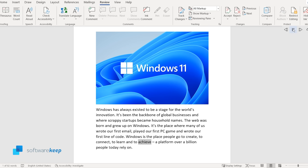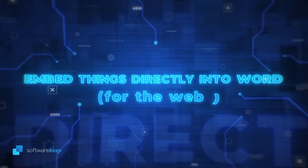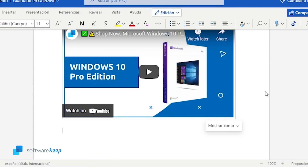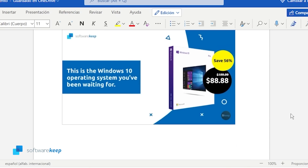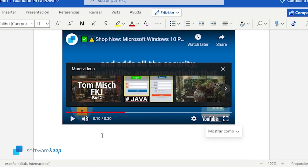To learn and to achieve — a platform over a billion people today rely on. The fourth new feature is the ability to embed things directly in Word for the web. If you copy and paste a link from YouTube, it will automatically turn it into a YouTube video and play it in Word without going back to YouTube. You can also embed things like forms.